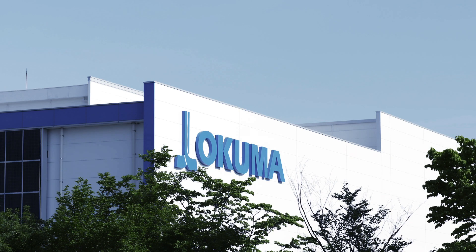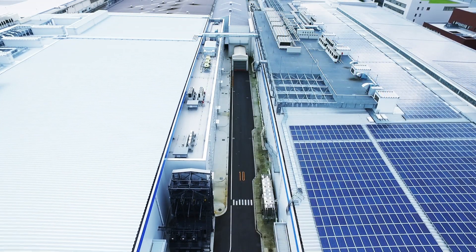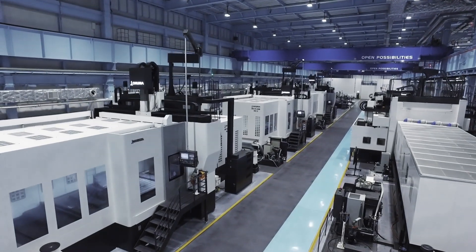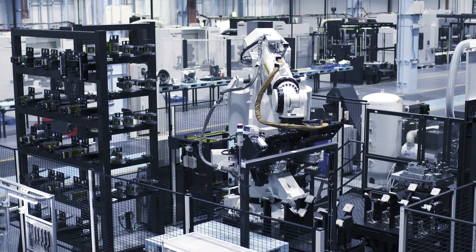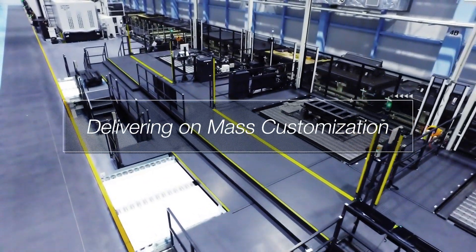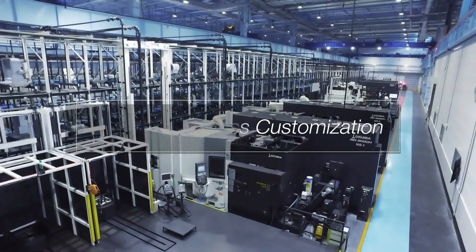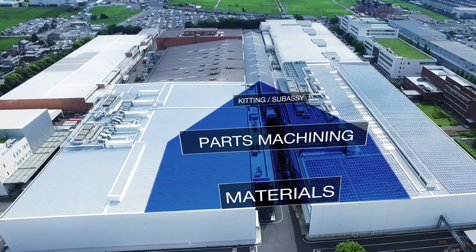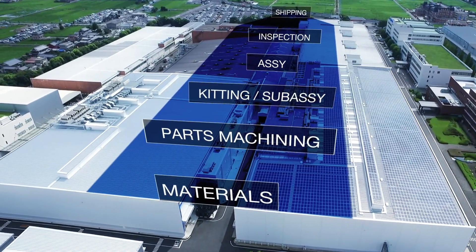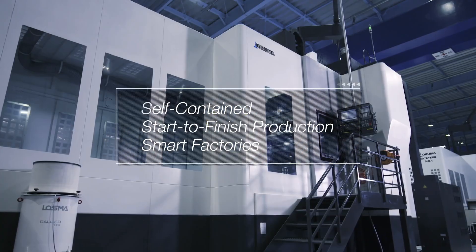Okuma Dream Sites are futuristic factories that weave automation and expertise. Automation has evolved and with over 120 years of shop floor know-how, the latest IoT enables small lot productivity equivalent to mass customization. From material input to parts machining, assembly, inspection and shipping — done in one self-contained, start-to-finish production by our smart factories.